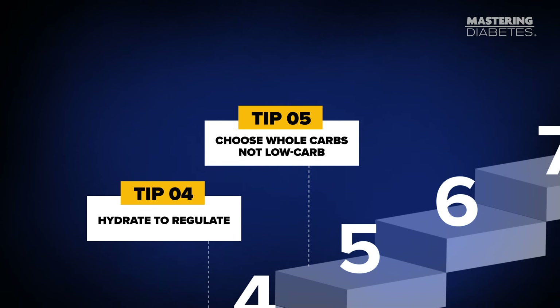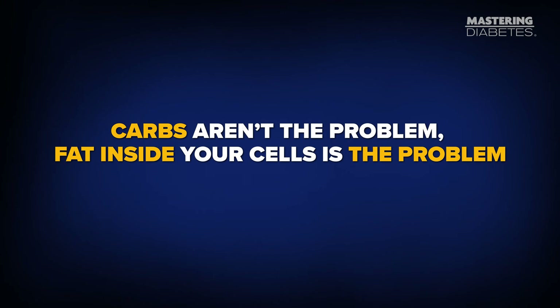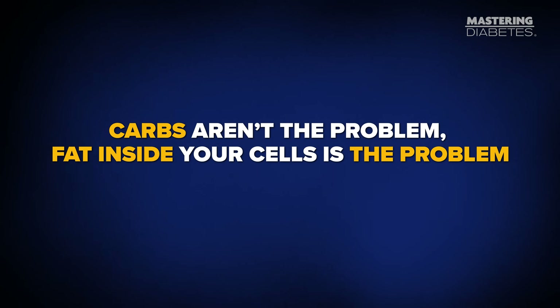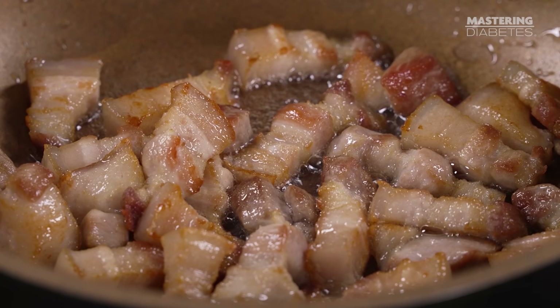Tip number five — and this might surprise you — choose whole carbs, not low carb. Most people are told that carbs raise blood sugar, but that's only half the story. Carbs aren't the problem. Fat inside your cells is the problem. When your diet is high in fat, especially saturated fat, that fat gets stored inside your muscle and liver cells, and it jams up your insulin receptors.